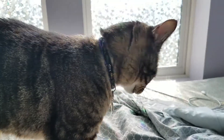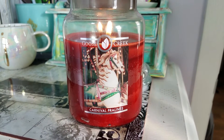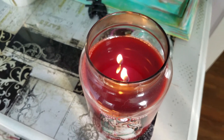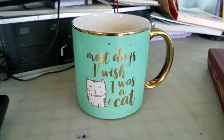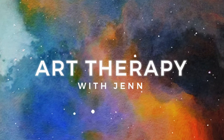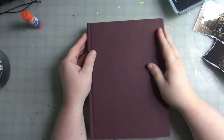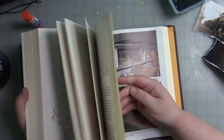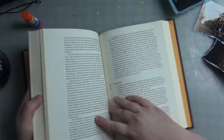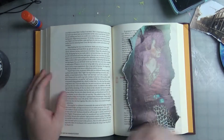Hello and welcome back to Art Therapy with Jen. Today I'm doing an art journal page in a book. I'm going to be using magazine, some inks, a little bit of paint, and just all kinds of stuff.